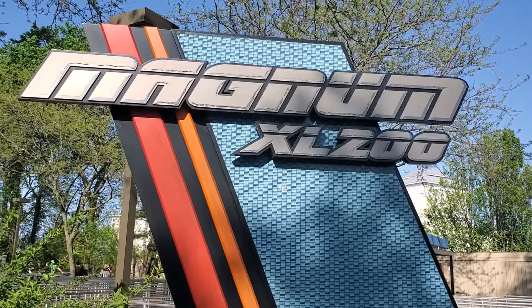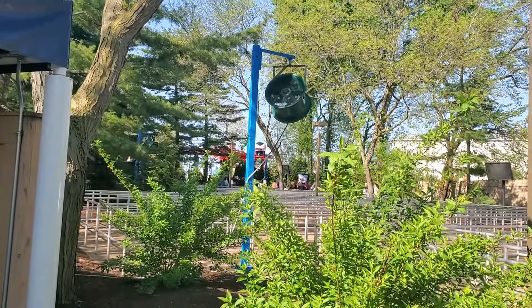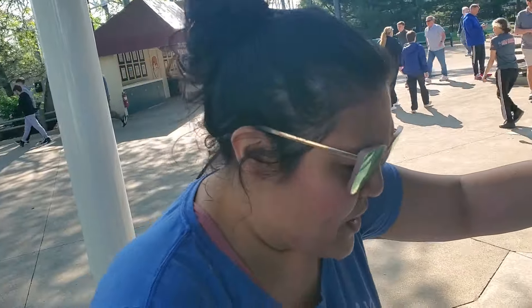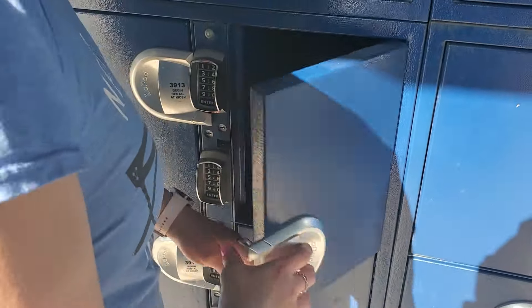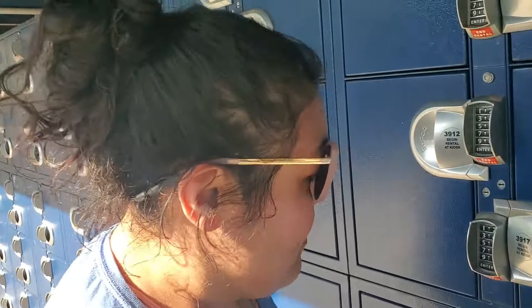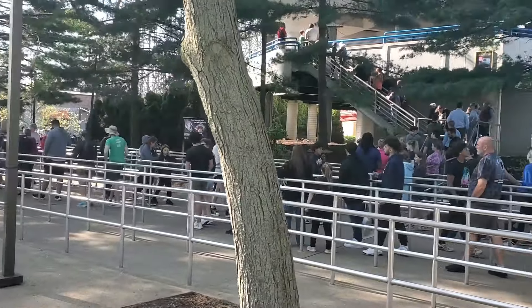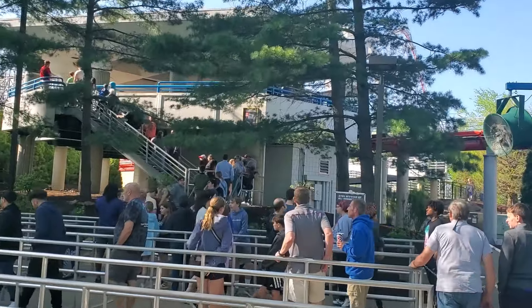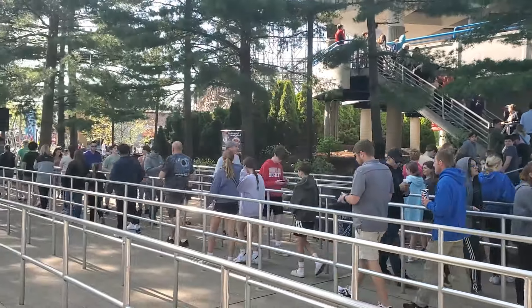So the Magnum XL200 is finally open. It looks like the wait isn't too long. You can't really take anything on this ride either, so you've got to get a locker, and they're actually free. We're ready to go. Enjoy the free locker now, because once the season starts, it's not free. As you can see, there ain't much of a line here, but if you come on the off-season you can just walk right on. Probably about a 10-minute wait or so. I love the Magnum — a lot of people think it's too rough, but I love it.